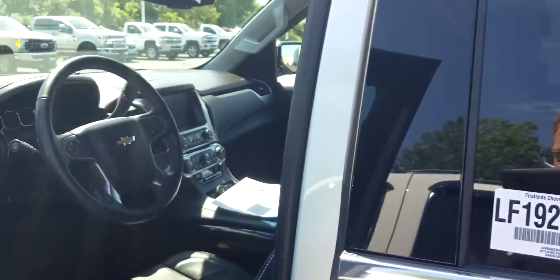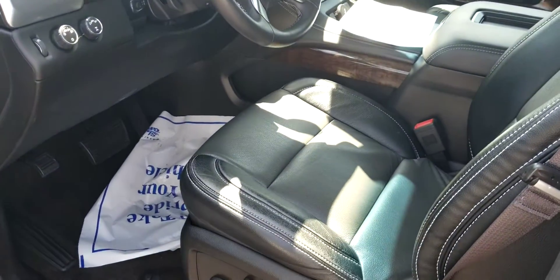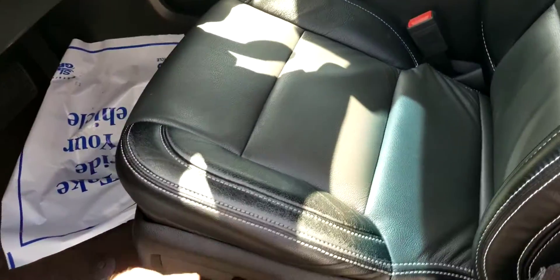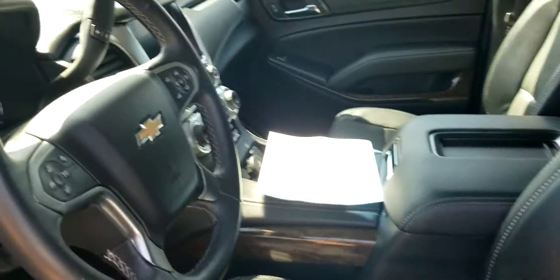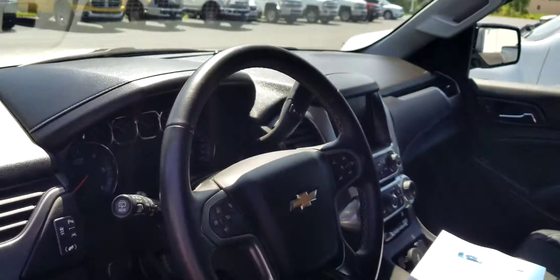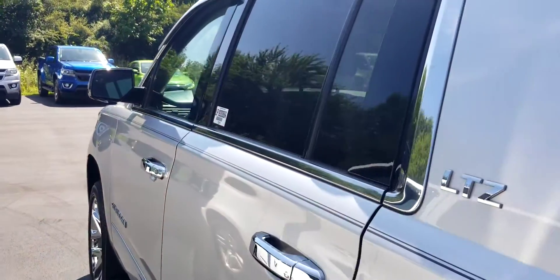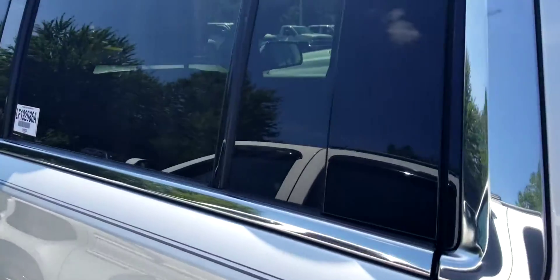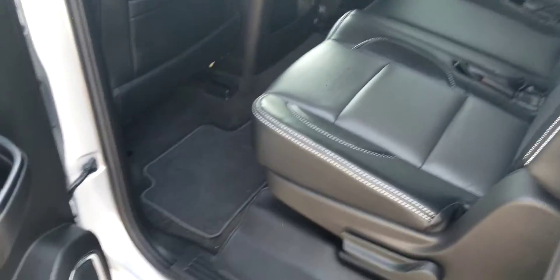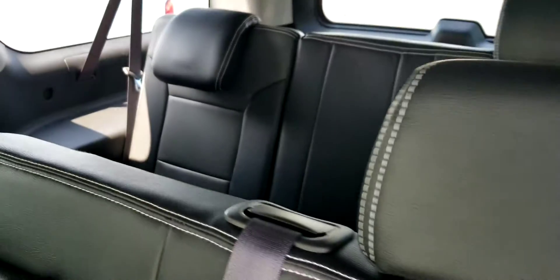This is a very unique Suburban. A very good customer of ours purchased it a few years ago from us. He added the leather and the 22s — did a phenomenal job. Backup camera. Added the LTZ emblems to it. This leather does look pretty sweet. It'll set it apart from any of the other Chevrolets because they did not use white accent stitching.